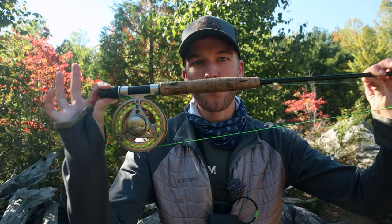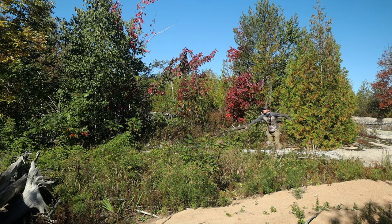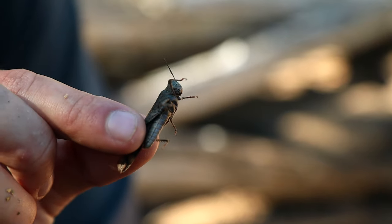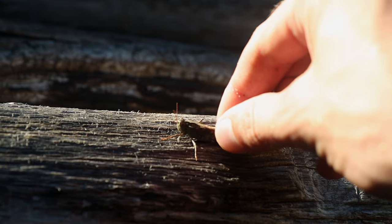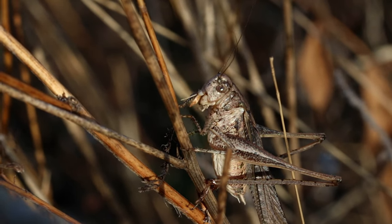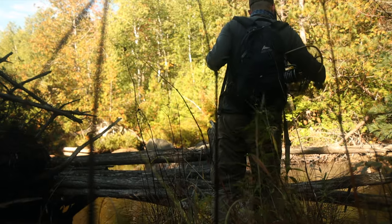We have our cheeseburger rigged up and ready to go. Let me tell you why I think this is going to work. It's mid fall and that is prime terrestrial season, which means there are going to be things like grasshoppers and crickets falling into the water. When a bug like this hits the water, it doesn't just land delicately — it slaps the water. When I'm casting, that's exactly what I'm trying to mimic. I'm going to be driving that fly into the water so it slaps the surface. What I hope to accomplish is to have the trout have an instinctual reaction, and I truly believe it's going to work.